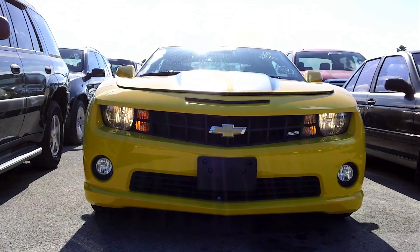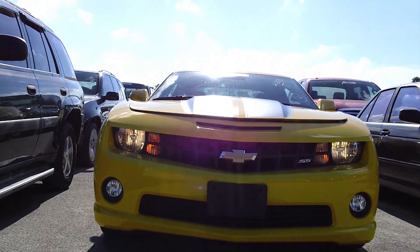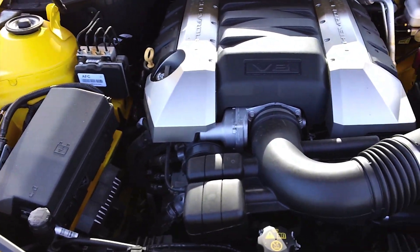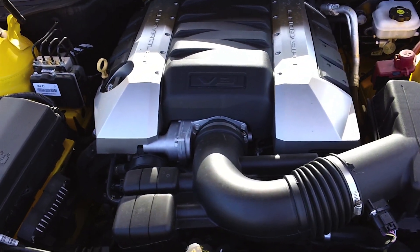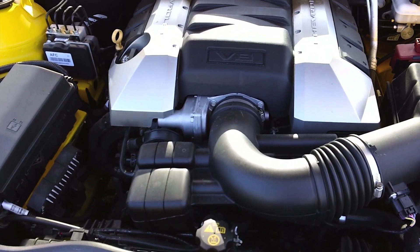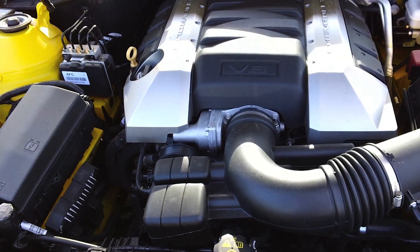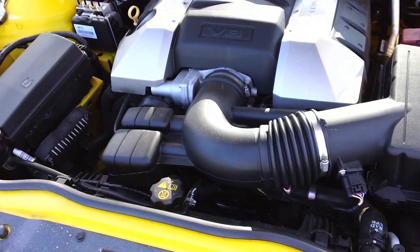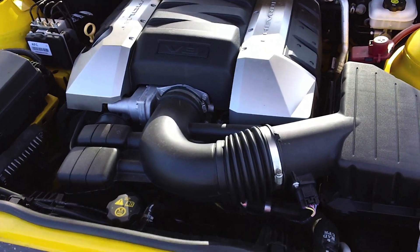I've got to admit I love the menacing look of this car — the front end is just beautiful. Under the hood: a 6.2 liter overhead valve V8, 426 horsepower at 5,900 RPM, 420 foot-pounds of torque at 4,600 RPM. This engine packs all the punch you'd ever want. It's a very smooth running engine, used in quite a few other GM cars.